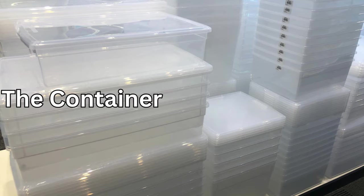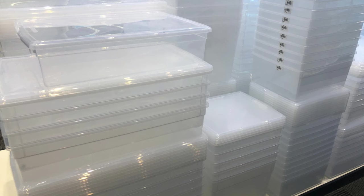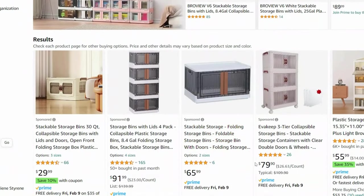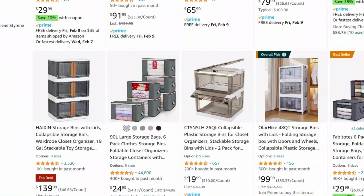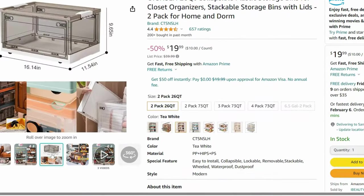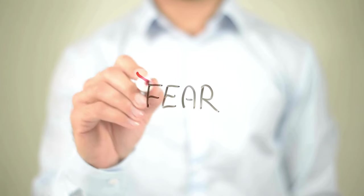First up on our list are these incredible collapsible storage bins from The Container Store. Whether it's toys, clothes, or miscellaneous items, these bins are a game changer. They're durable, stylish, and the best part is they collapse when not in use, saving you precious space.